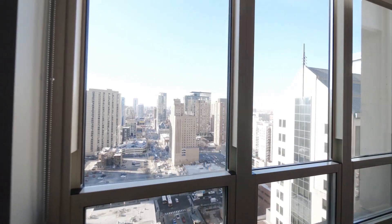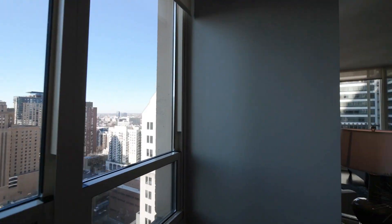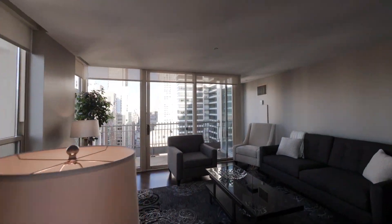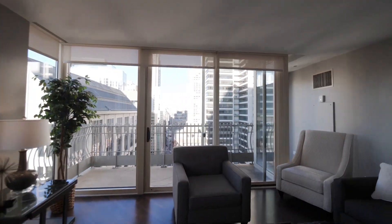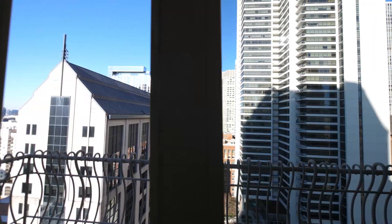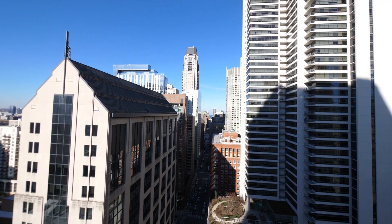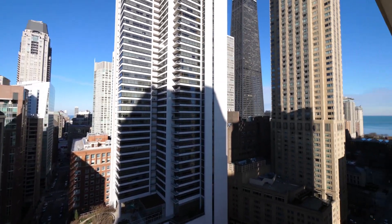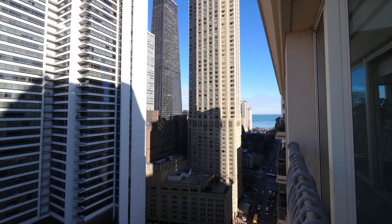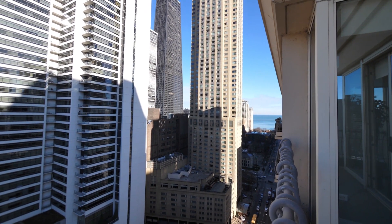Gonna have a fabulous sunset view from here. The balcony is large, and it's one of two balconies in this unit. Let me step out and take a look around. Looking north toward the lake at Lincoln Park, swinging around for a view toward Lakeshore Park, Lake Michigan, Museum of Contemporary Art.